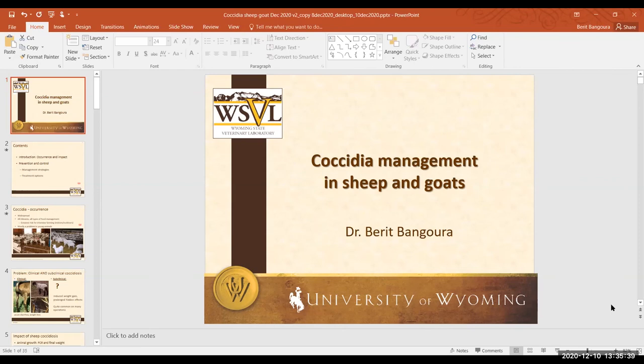Regarding how to collect fecal samples from young lambs without hurting them: for a herd screening, you can collect samples from the ground since environmental contamination is not a concern for parasite detection unlike bacterial swabs. If you want individual samples, wearing a glove with a little moisture and using some lubrication, you can take rectal samples without hurting the animal.